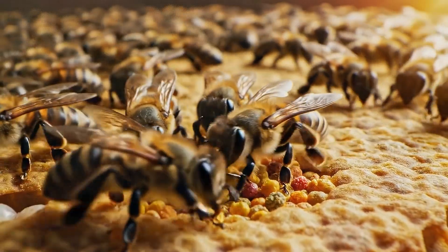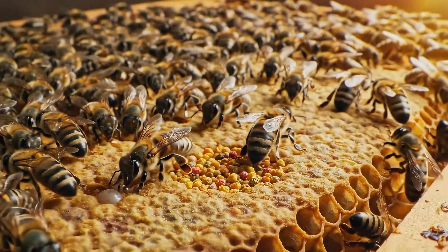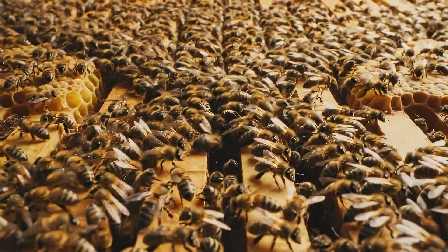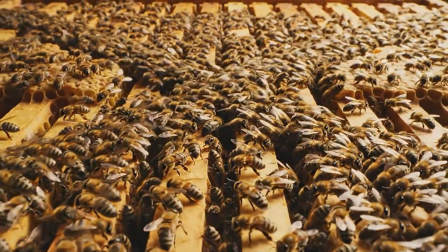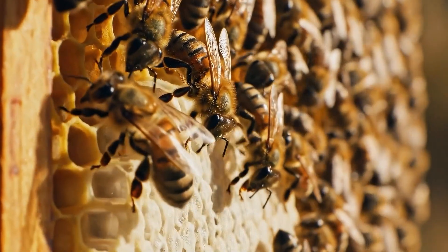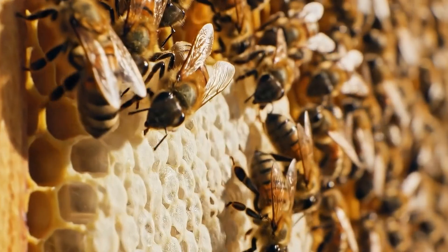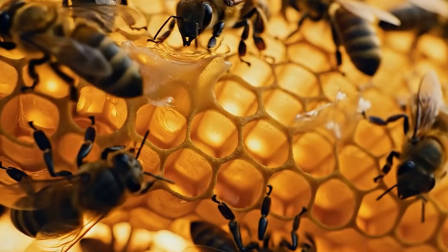Worker bees broke down the pollen and distributed it throughout the brood chambers, powering early development inside the miniature city. With more bees came more motion. The hive's internal traffic became faster and more dynamic, resembling a miniature living city. Building bees constructed new cells, extending the city both vertically and horizontally. This was the colony's major growth phase.